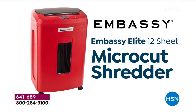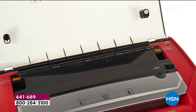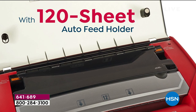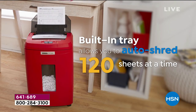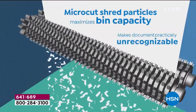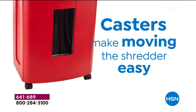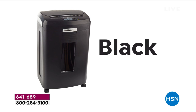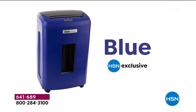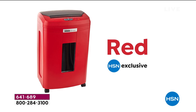Life is better with a shredder. Life is safer, more secure, more clutter-free, and more organized. We're going to show you things you never knew existed in the world of shredders. Today is a day to celebrate Embassy — quite simply the number one name in shredders here at HSN. For most of us around the country, this is our most powerful, most convenient, most exclusive shredder ever. It's called the Embassy Elite.